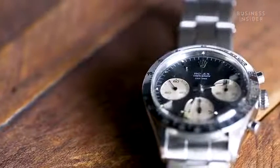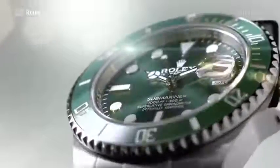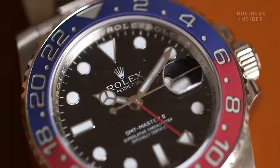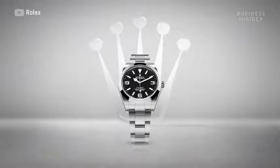Rolex sits on the lower end of the spectrum as far as luxury watches are concerned. The Submariner is $8,000. The entry-level watch at Rolex is $5,000 with the Oyster Perpetual. Their three qualities are self-winding, waterproof, and precision, and they really focus on quality.